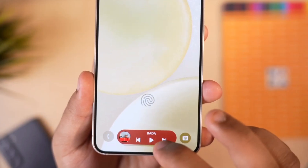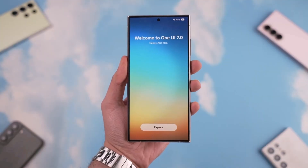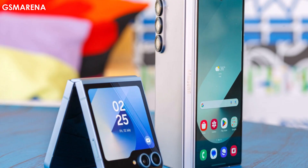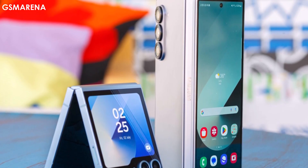Fingers crossed Samsung wraps up the rollout by the end of June, especially since they'll be shifting gears to work on One UI 8, which will come pre-loaded on the upcoming Galaxy Z Fold 7 and Z Flip 7.